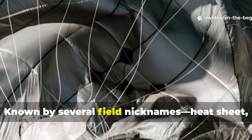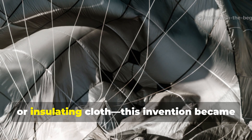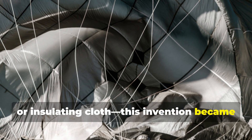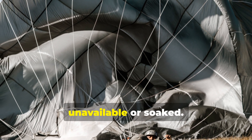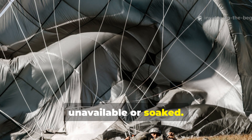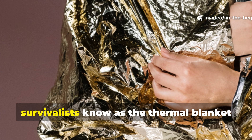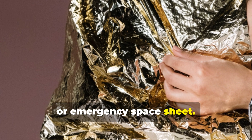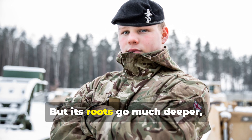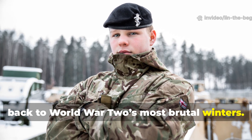Known by several field nicknames — heat sheet, foil wrap, or insulating cloth — this invention became a life-saving tool when standard wool was unavailable or soaked. Today it stands as the prototype of what modern survivalists know as the thermal blanket or emergency space sheet, but its roots go much deeper, back to World War II's most brutal winters.